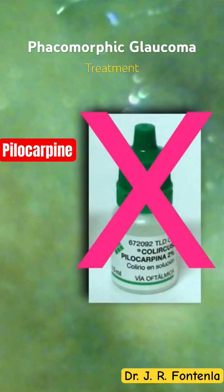In these cases, cholinergic medications such as pilocarpine should be avoided. Pilocarpine can be associated with a paradoxical increase in intraocular pressure because pilocarpine causes the iridolenticular diaphragm to shift forward and further close the angle.